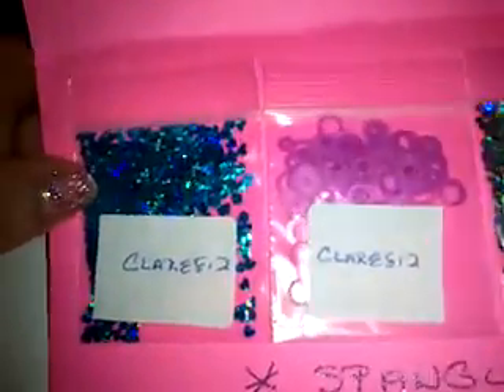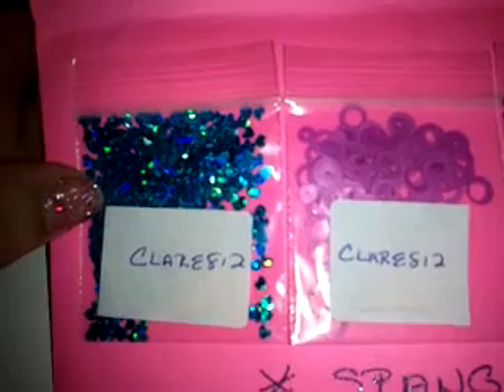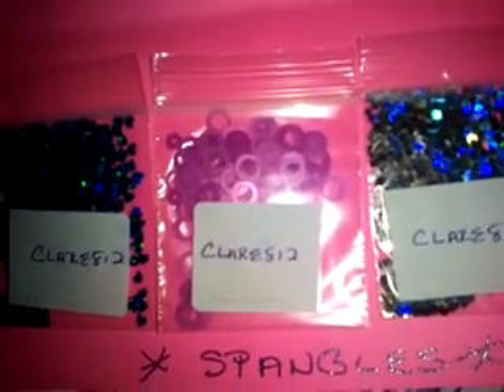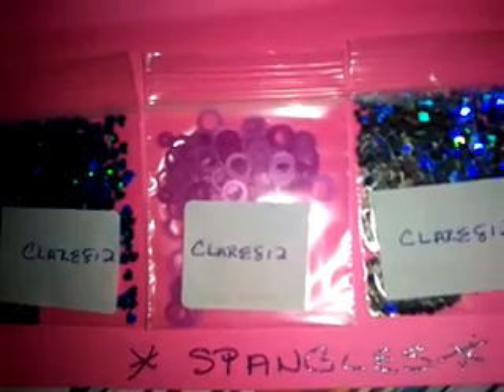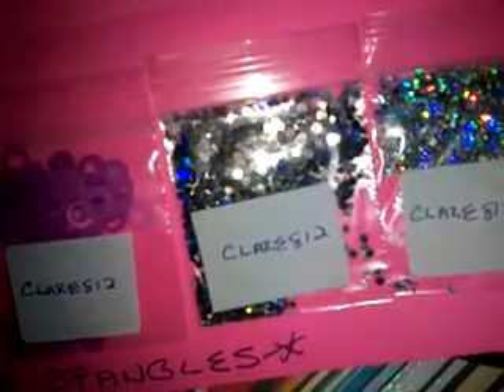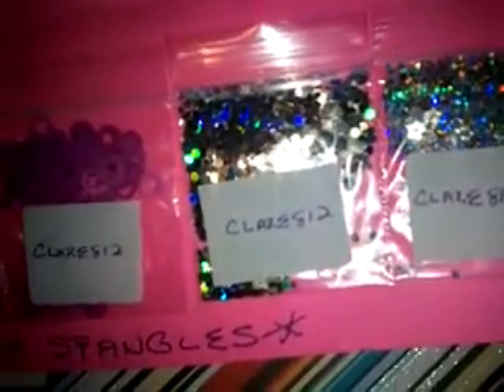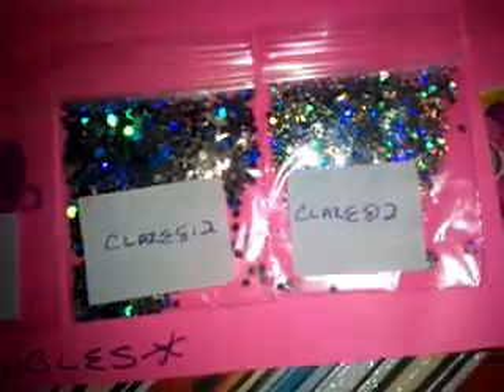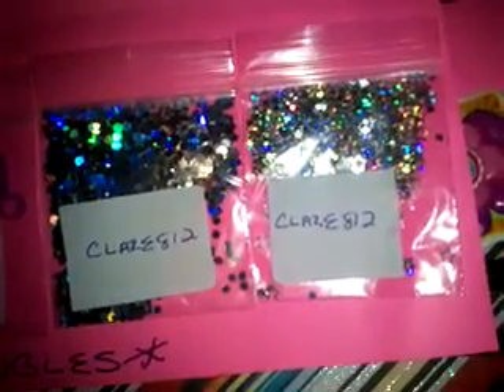And then for spangles, which was half a teaspoon of spangles, she included these blue holographic hearts, these really cool matte purple and yellow hollowed out circles, some holographic dark silver hexis, and then some silver holographic star spangles. Really nice.